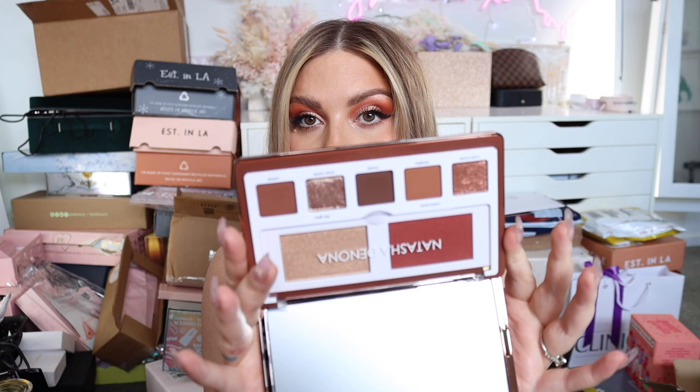Next I'm grabbing this Natasha Denona package — it says 'Glam Face Palette.' I'm loving the new glam eyeshadow palette. Look how pretty! There are two different ones: 'Dark,' which looks absolutely heavenly — you get a few eyeshadows, a cream blush, and a highlighter. That looks stunning but is definitely a little too dark for me.